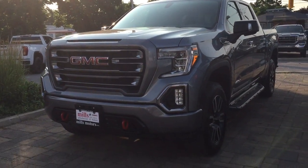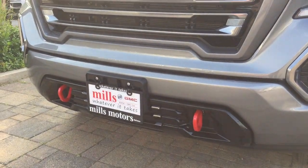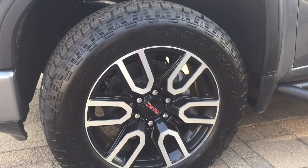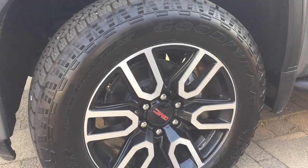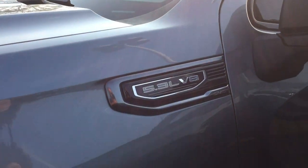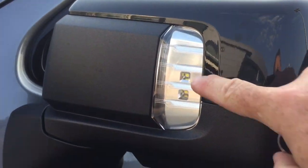There's a 2-inch factory lift on this one. You've got the very noticeable red front tow hooks, Goodyear all-terrain tires on these 20-inch rims, a 5.3-liter engine, the off-road steps, and you do have the task lights here.